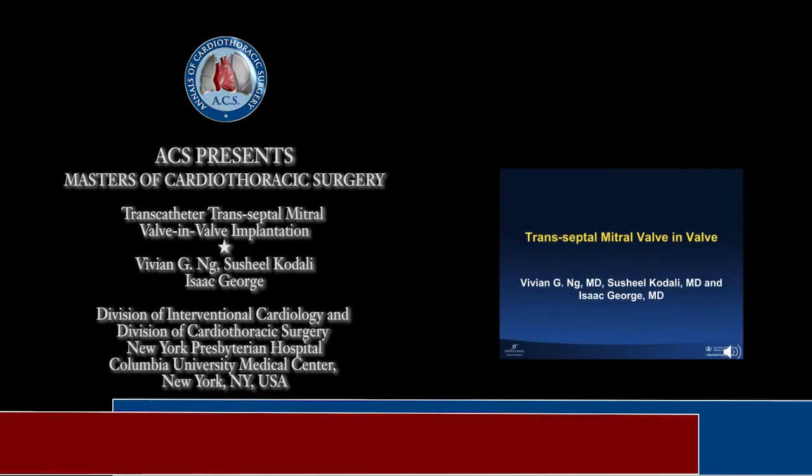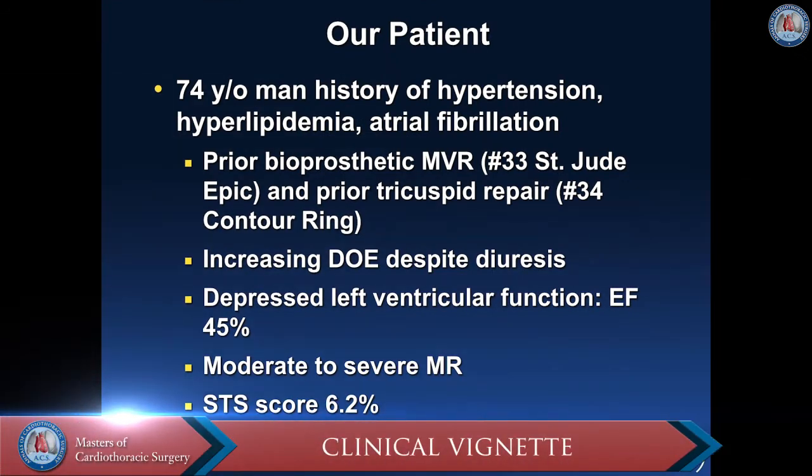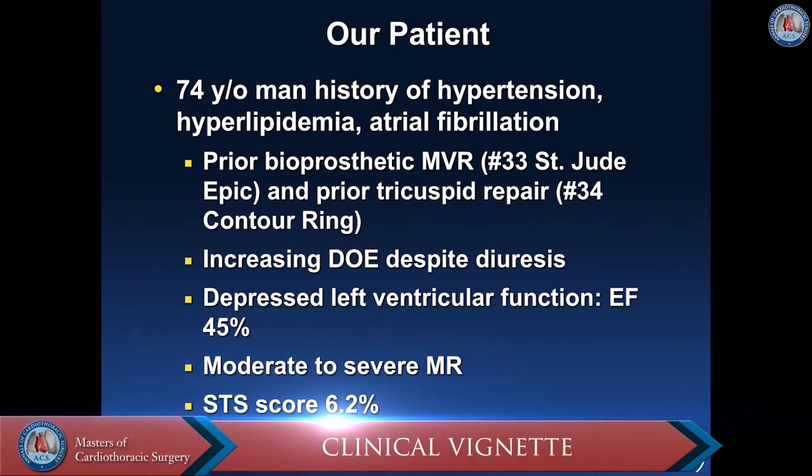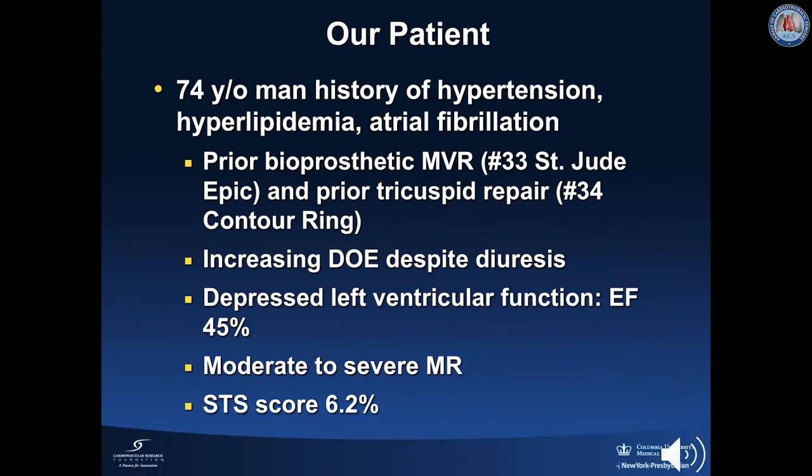We report a case in which we perform a transseptal mitral valve-in-valve procedure. Our patient is a 74-year-old man with a history of hypertension, hyperlipidemia, and atrial fibrillation. He had a prior bioprosthetic mitral valve replacement with a No. 33 St. Jude EPIC valve and a prior tricuspid repair with a No. 34 contour ring. He presented with increasing dyspnea on exertion despite being on diuretics, a depressed left ventricular function with an EF of 45%, and moderate to severe mitral regurgitation. His STS score for reoperative surgical mitral valve replacement was 6.2%. He was evaluated by our HEART team and the decision was made to move forward with a transcatheter mitral valve replacement.